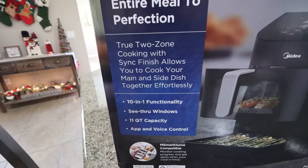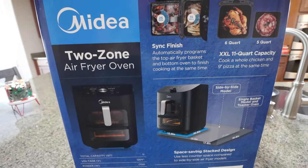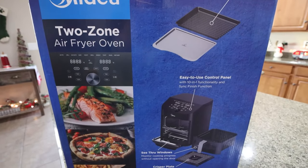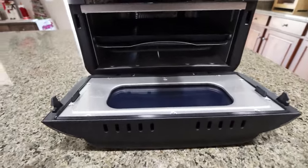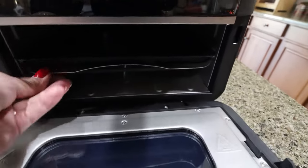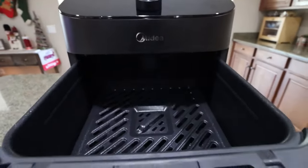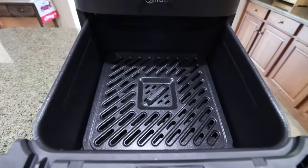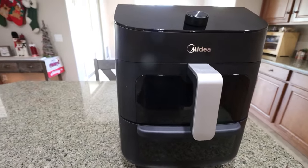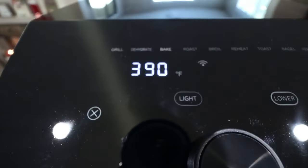This is from the brand Midea — it is a 10-in-1, 11-quart, two-zone air fryer oven. You can simultaneously prepare two fully independent meals or a meal and a side dish. The top portion has a six-quart air fryer basket, while the bottom portion is a five-quart traditional toaster oven. You can use the sync finish feature, which automatically aligns the cooking times of both zones so all your food is finished at the exact same time.